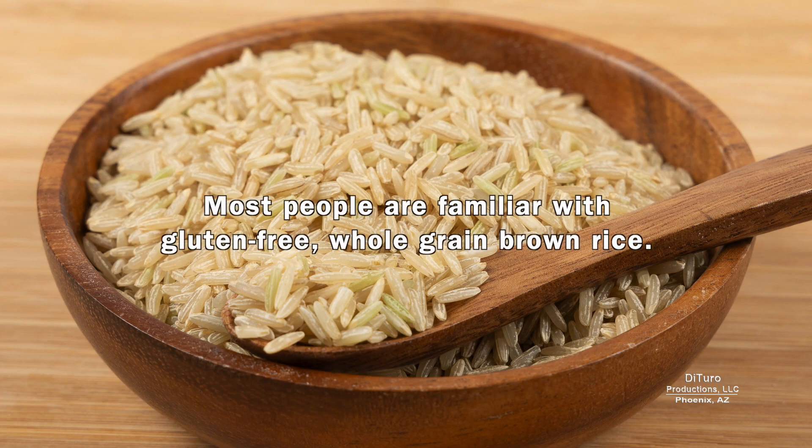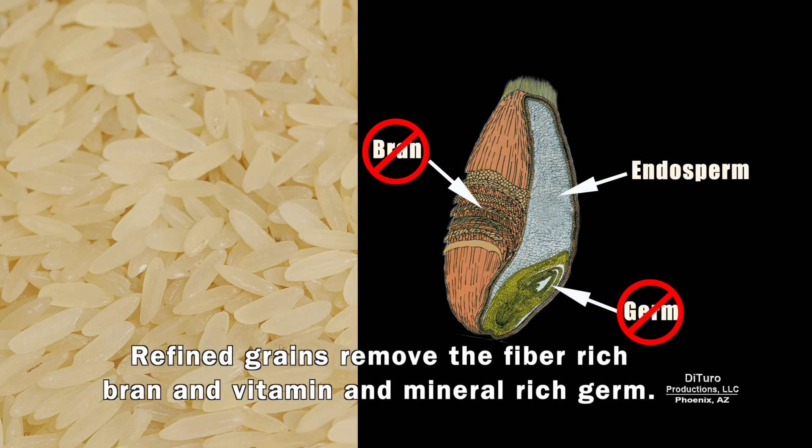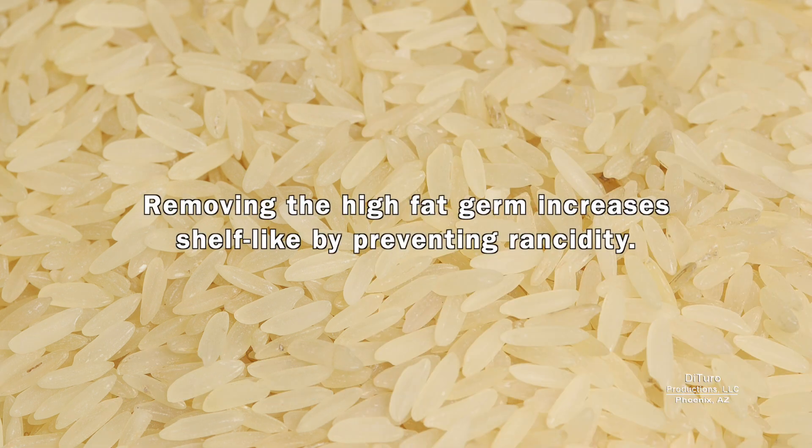Most people are familiar with gluten-free whole grain brown rice. Whole grains include the bran, germ, and endosperm. Refined grains remove the fiber-rich bran and vitamin and mineral-rich germ. Removing the high-fat germ increases shelf life by preventing rancidity.